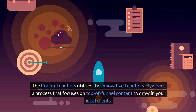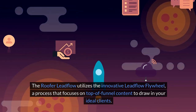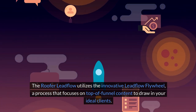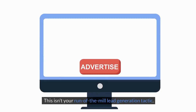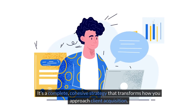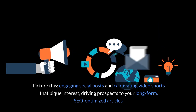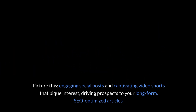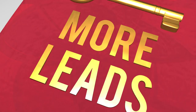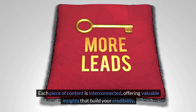Roofer Lead Flow utilizes the innovative Lead Flow Flywheel, a process that focuses on top-of-funnel content to draw in your ideal clients. This isn't your run-of-the-mill lead generation tactic. It's a complete, cohesive strategy that transforms how you approach client acquisition. Picture engaging social posts and captivating video shorts that pique interest, driving prospects to your long-form SEO-optimized articles. Each piece of content is interconnected, offering valuable insights that build your credibility.